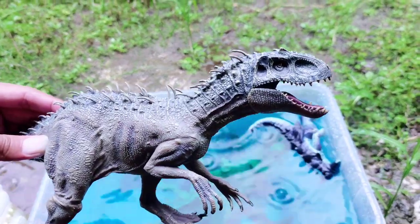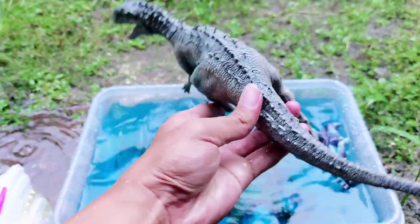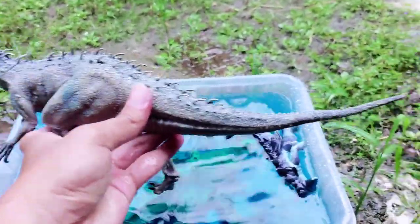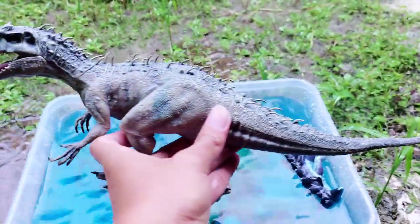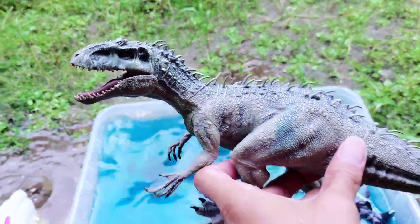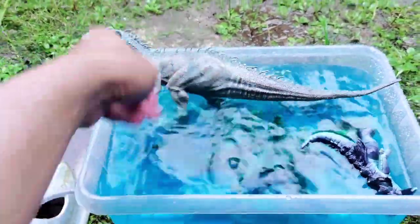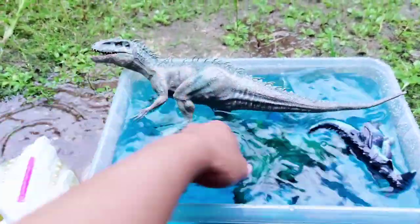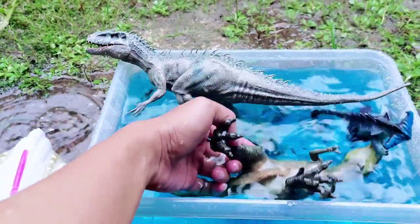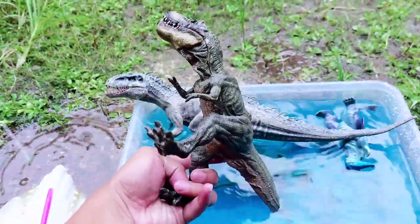And the next — this is a big Indominus Rex! All right friends, this is so long. Approximately the length of this Indominus Rex body is 20 centimeters. All right, I put it here and I'm watering the Indominus Rex. And this is T-Rex. Oh, there are two big dinosaurs on the blue water.